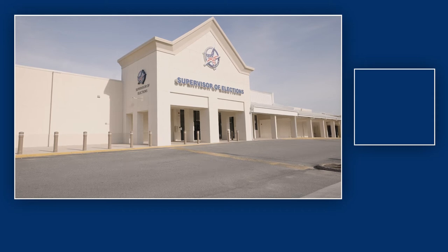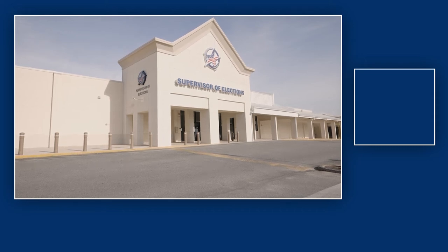Supervisor of Elections Building in Leon County, Florida. Andrea Jenkins, self-advocate.